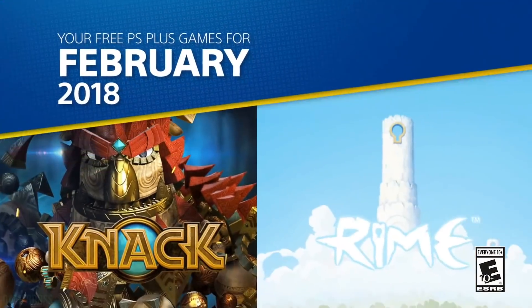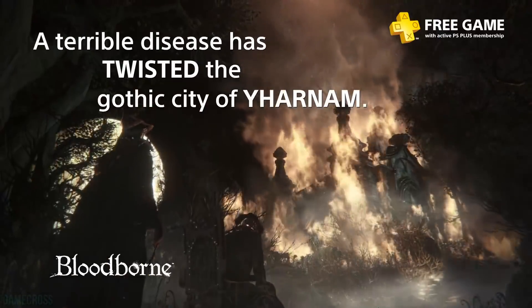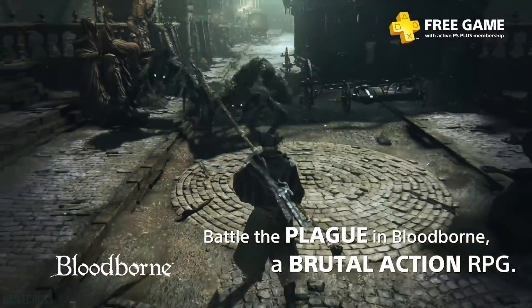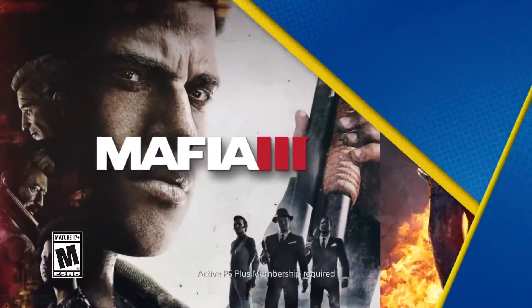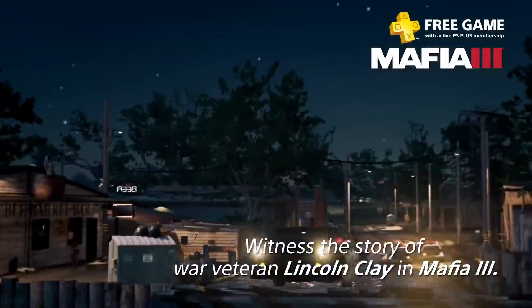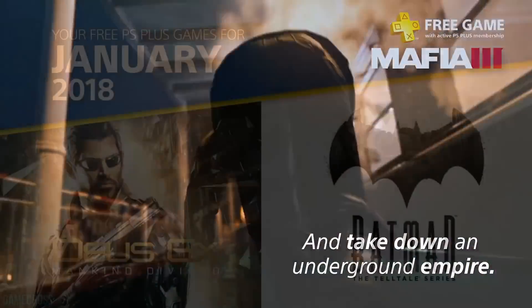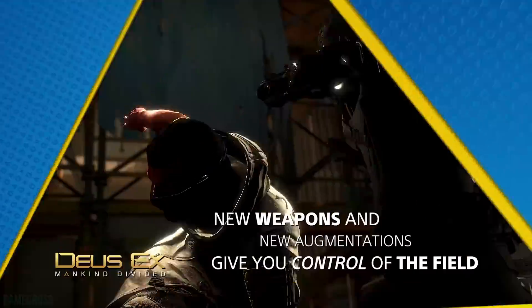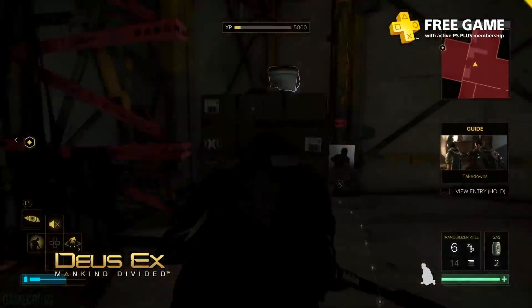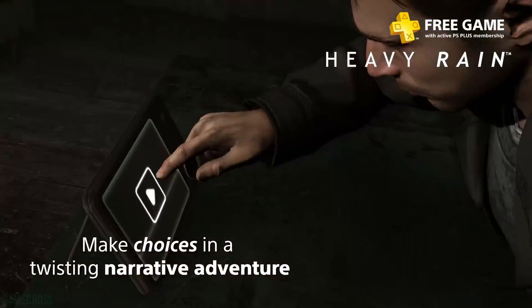Looking at the year month by month, the only lackluster months were February and October. March was fantastic, June was exceptional, November was very good, and August was really great. If you're disappointed about paying to play online, that's valid — but strictly looking at game offerings, 2018 has been rather good. We're not getting Red Dead Redemption 2 or Marvel's Spider-Man, but we are getting solid games. Overall, 2018 was a gigantic step up from 2017, which was very lackluster. Sound off with your thoughts in the comments below.